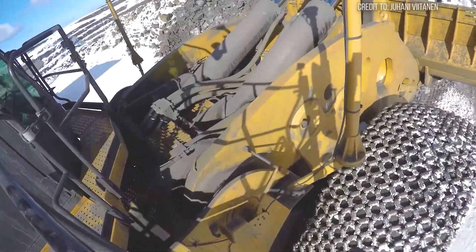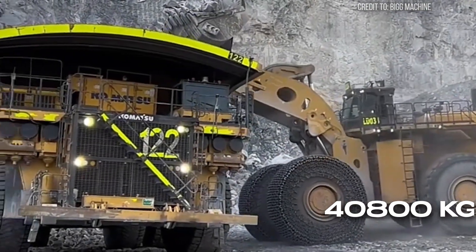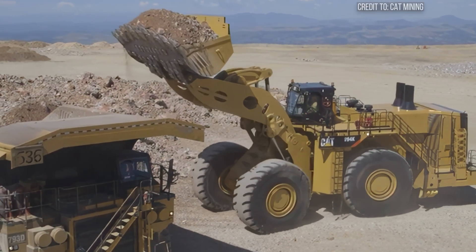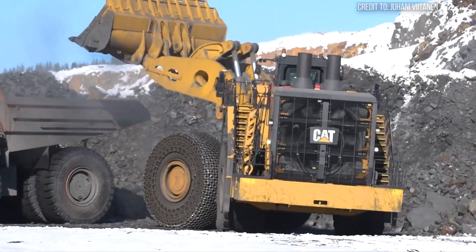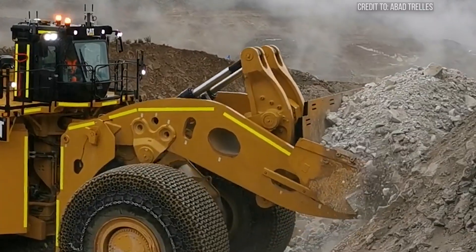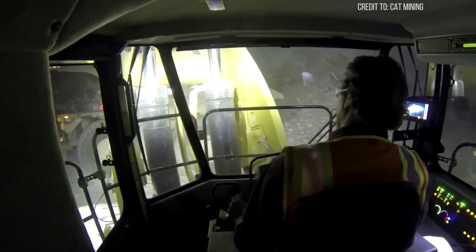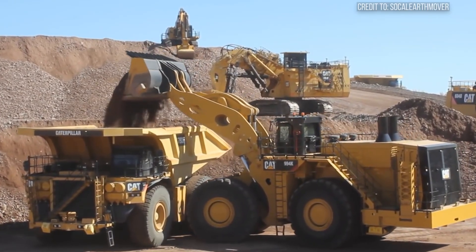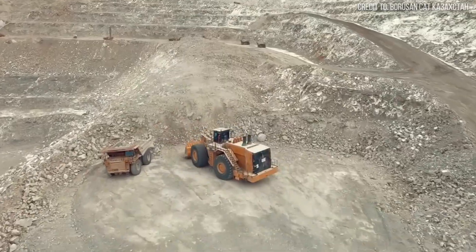In a single pass, it can scoop up enough material to fill a large dump truck. Its rated payload can reach approximately 90,000 pounds, or about 40,800 kilograms, in a single pass. The 994K utilizes an advanced powertrain and hydraulic system designed to minimize cycle times — less time spent scooping and lifting, more time moving material. The highly responsive hydraulics, combined with intelligent load-sensing systems, allow operators to achieve fast, precise movements, maximizing every cycle. This machine is designed for continuous operation, with fuel tanks holding approximately 910 gallons, or about 3,445 liters, to ensure long shifts without constant refueling stops.